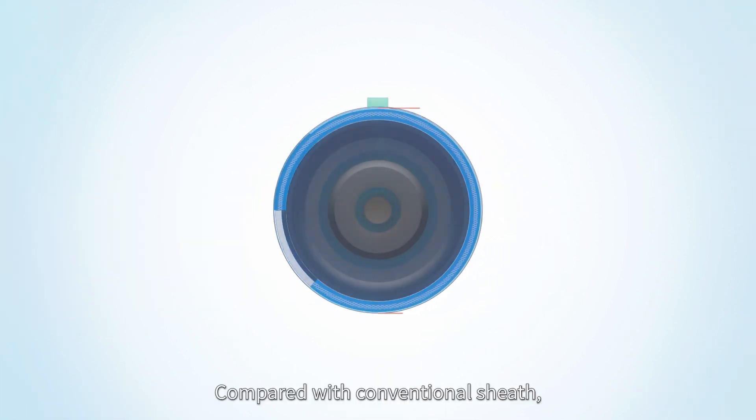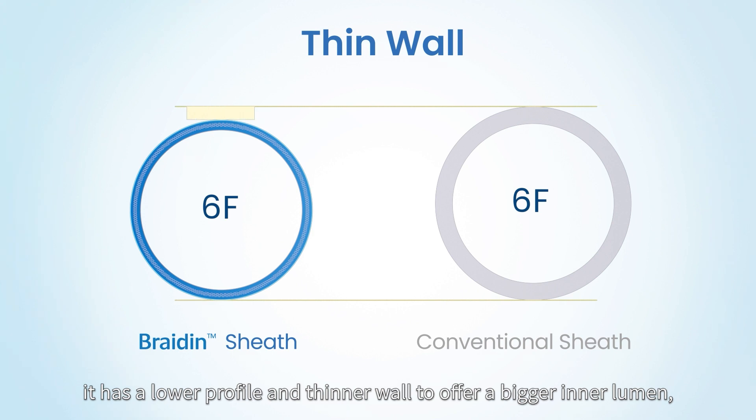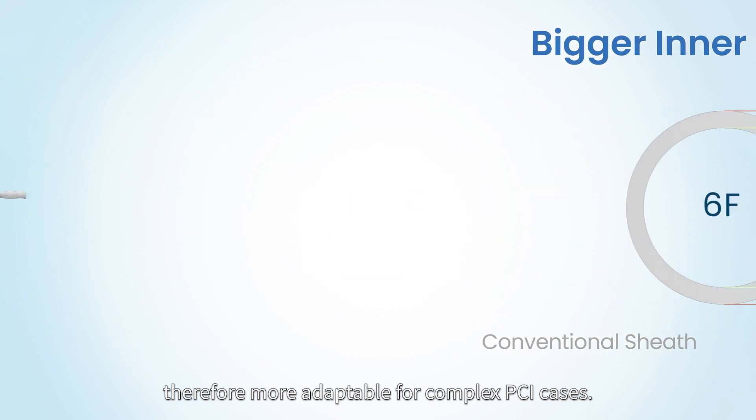Compared with conventional sheath, Bradene has a lower profile and thinner wall to offer a bigger inner lumen, therefore more adaptable for complex PCI cases.